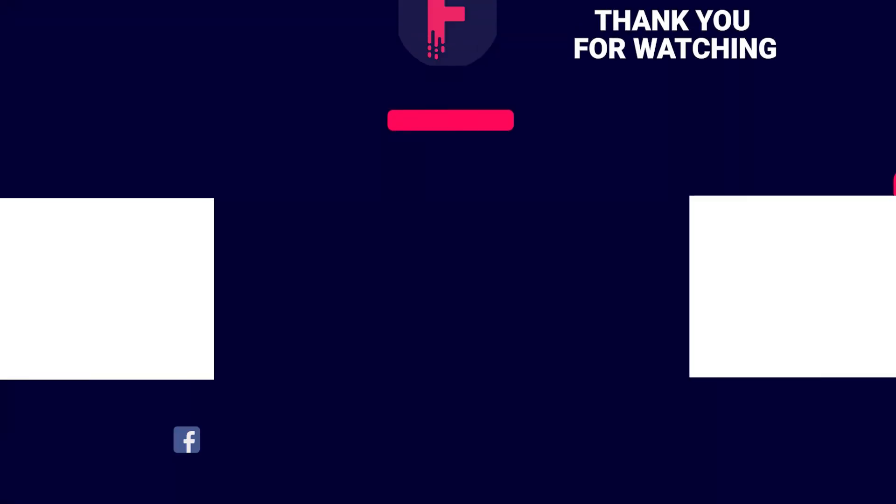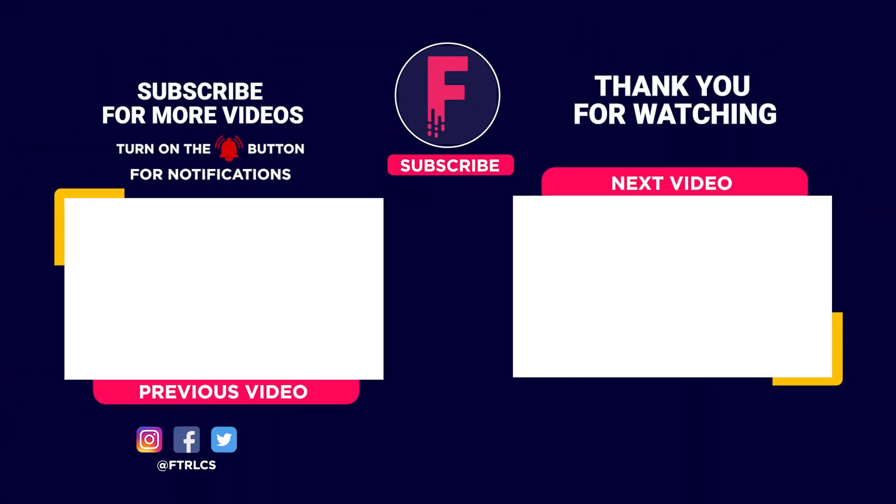The future can't come soon enough! Which one of these are you most excited about? Tell us in the comments below. If you enjoyed the video, give us a like and subscribe, and click the bell so you don't miss out on our latest videos. We can't wait to bring you more from the future!